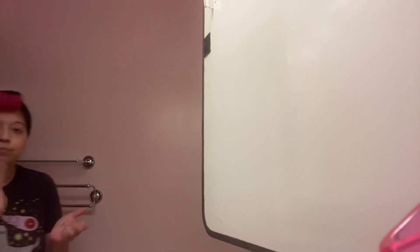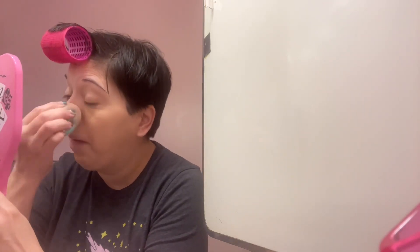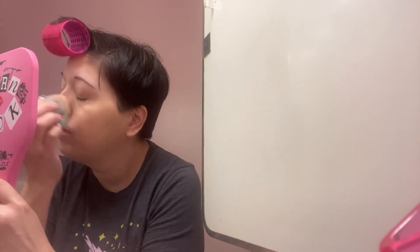That looks pretty good. I'm going to go in with my concealer — this is just the Megalast Incognito Wet n' Wild. We're just going to go in like that. I'm not doing any eyeshadow today because I don't feel like it.